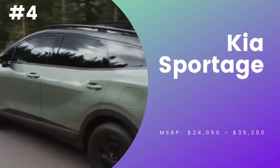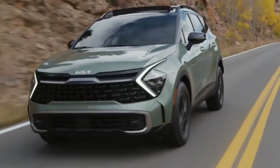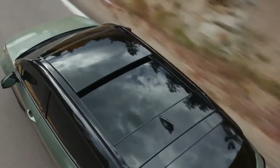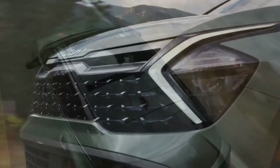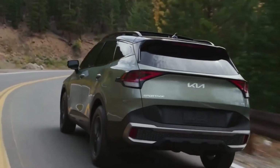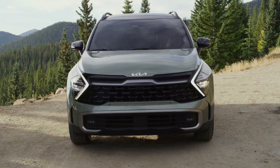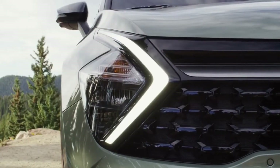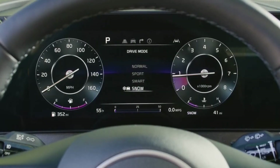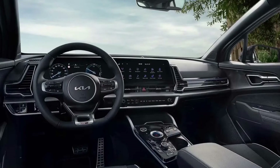Number 4, Kia Sportage. The 2022 Kia Sportage looks noticeably different, featuring a dynamic design. For the first time in a Sportage, Kia offers the option of having the roof painted in a different color from the body. The new Sportage is hard to miss because of its distinctive boomerang daytime running lights. It gets a curved panel with a 12.3-inch digital instrument cluster and a 12.3-inch touchscreen infotainment display that blends seamlessly.